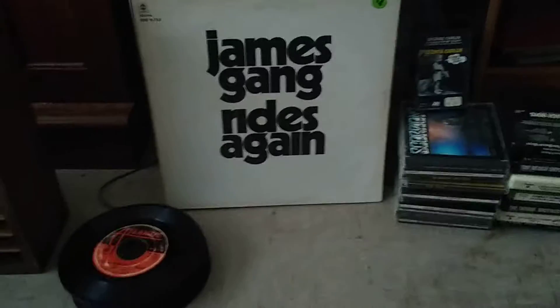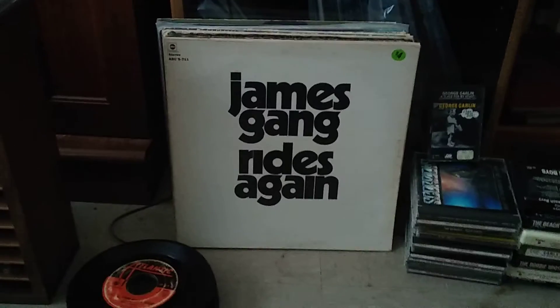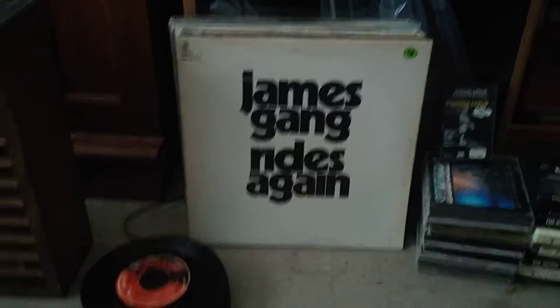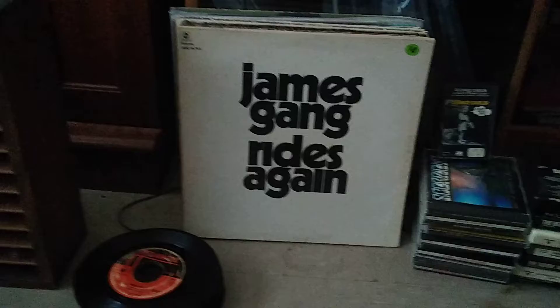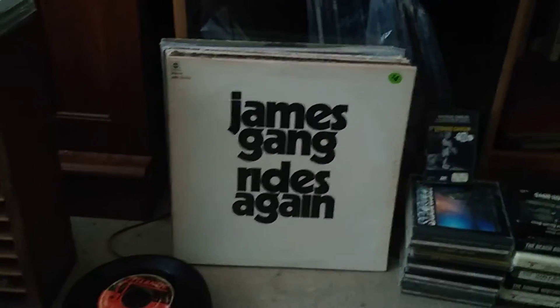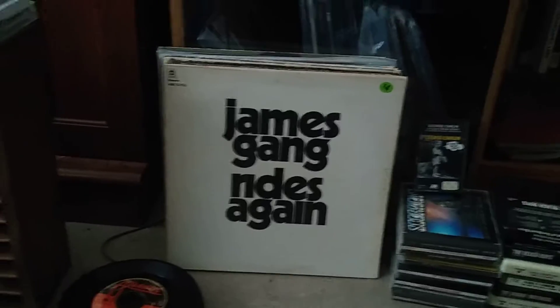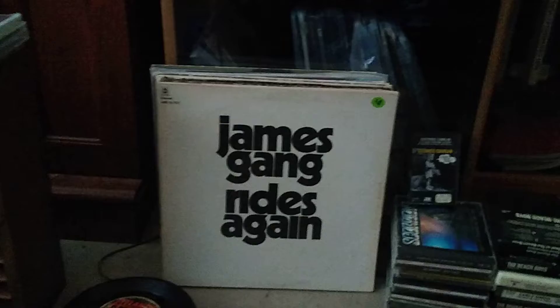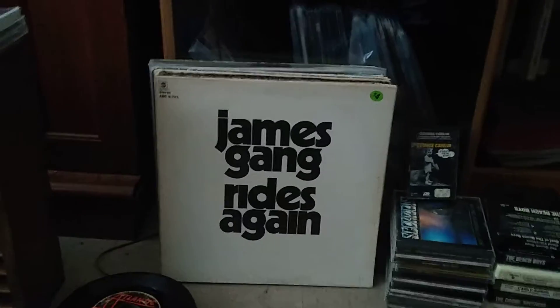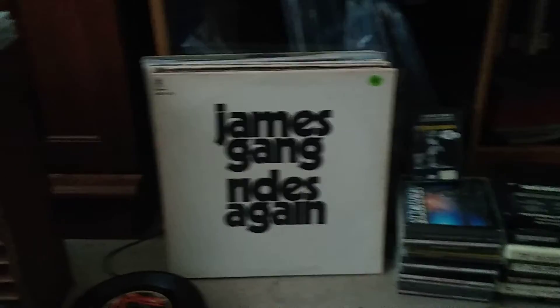Hey everyone, yesterday I went to the local flea market in the next county over. This is my second trip there — they had one back in June and I did a video on that. This was the haul from yesterday morning when me and my brother went up there and dug up a lot of CDs. We both bought a bunch, but I'm gonna show you my haul in this video.